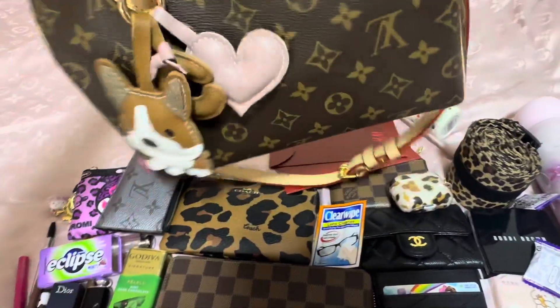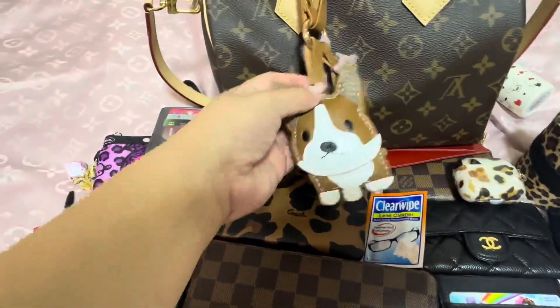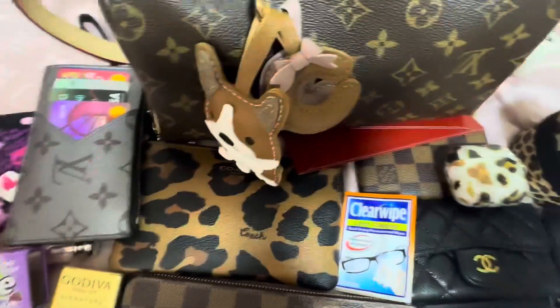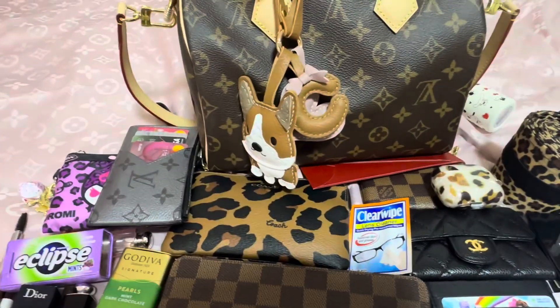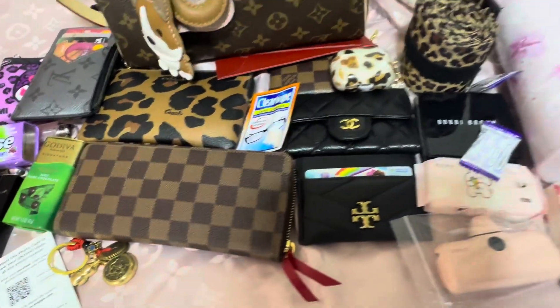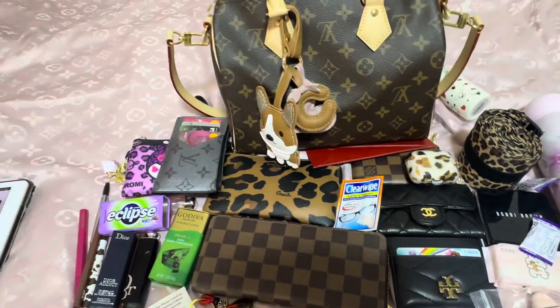And a very cute leather keychain. Thank you for watching.